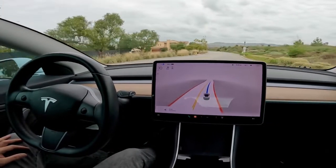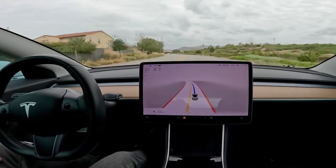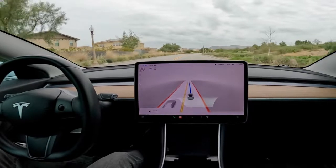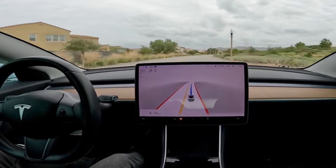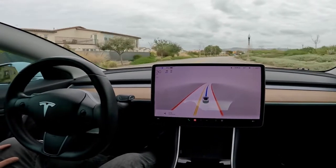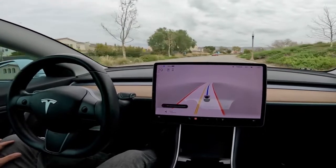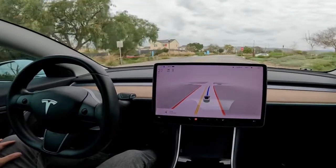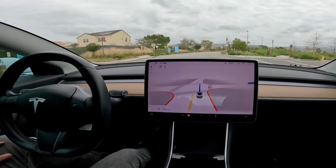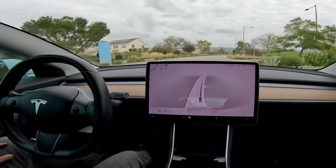I hope this video adds to your understanding of full self-driving beta 10.9's capabilities and limitations and helps you draw your own conclusions about the future of this technology. I'm really excited about where this is going to go — I've seen this car improve in the month or so that I've had the technology, and that's only a month or so. I can't imagine where this is going to be in 12 months. And to think that over a million Teslas have the hardware to do this — it's just mind-blowing. If you like this video, please consider subscribing, consider liking the video, and I will catch you on the next one. Thanks!